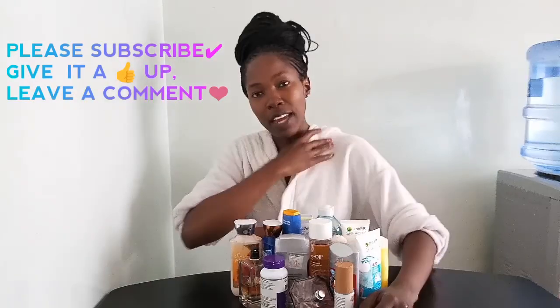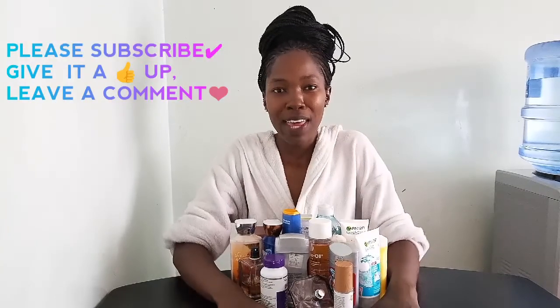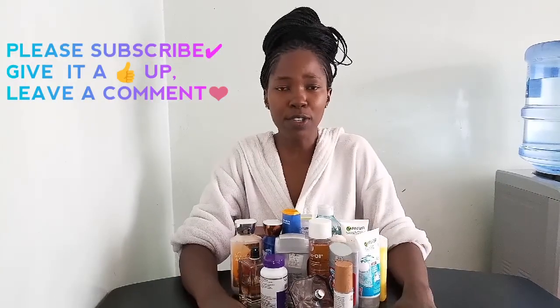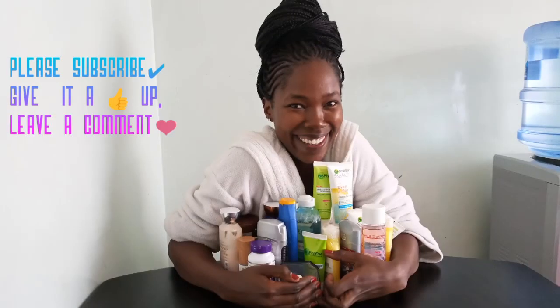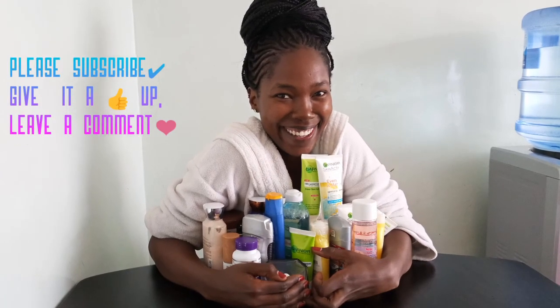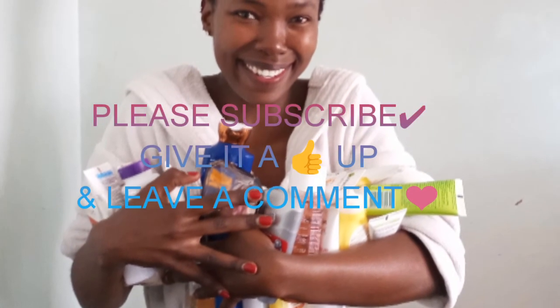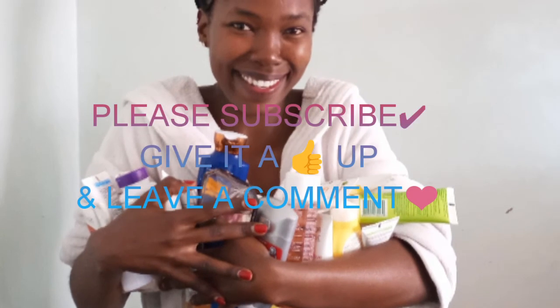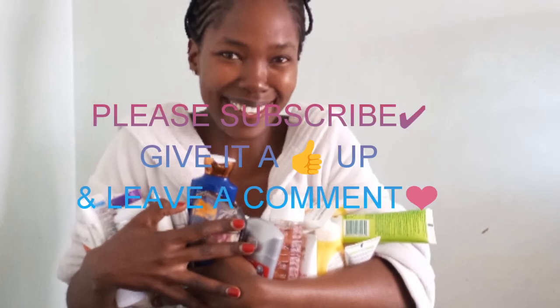If you want anything to be discussed or reviewed, please leave a comment below. Thank you — much love from me to you. Bye for now!